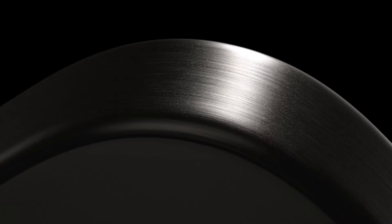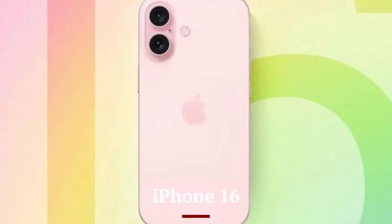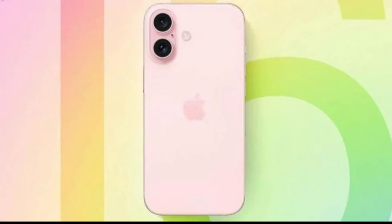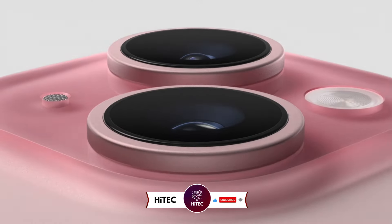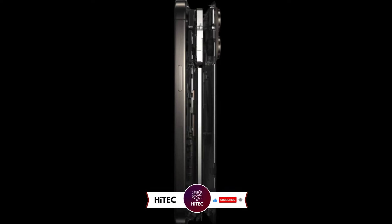Welcome back to Hitech, the ultimate destination for your daily tech fix. We've got an exciting review of iPhone 15 vs iPhone 16 that will leave you in awe. But before we dive into the tech goodness, if you're new here, don't forget to hit that subscribe button and ring the notification bell so you never miss out on the latest and greatest in the world of technology.